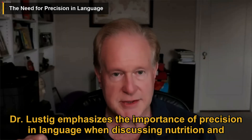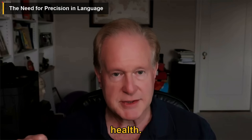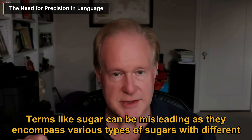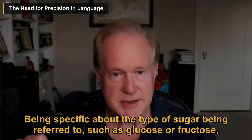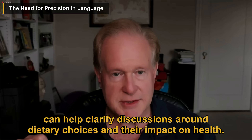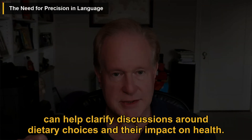Dr. Lustig emphasizes the importance of precision in language when discussing nutrition and health. Terms like 'sugar' can be misleading as they encompass various types of sugars with different metabolic effects. Being specific about the type of sugar being referred to, such as glucose or fructose, can help clarify discussions around dietary choices and their impact on health.